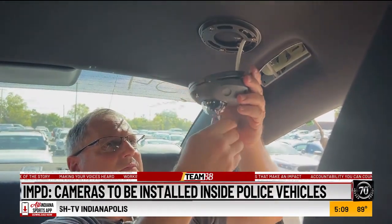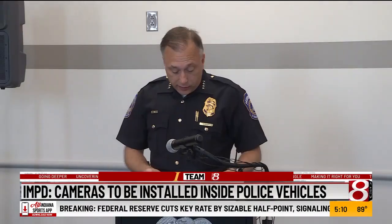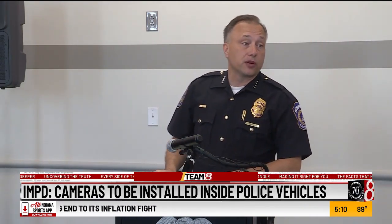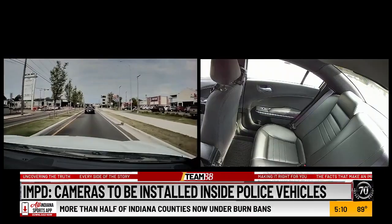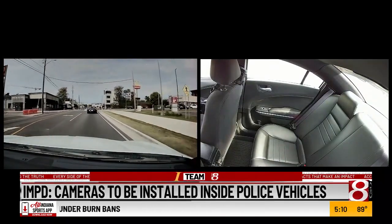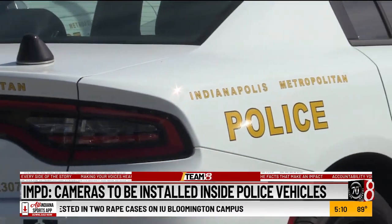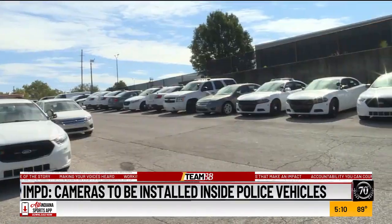IMPD says the new cameras are another digital witness. Whether it's an officer-involved incident or some other incident involving our community, these cameras will provide invaluable evidence and perspective about what exactly happened. Chief Bailey also says the footage can be used to train officers on how they can handle themselves in various situations. He says only 700 cars will have the new cameras for now, but if the program is successful, it could be expanded to the rest of the fleet.